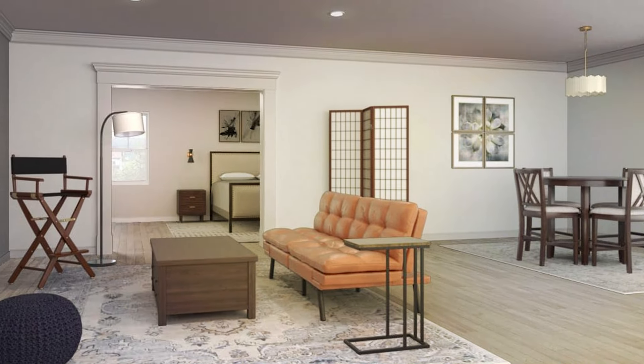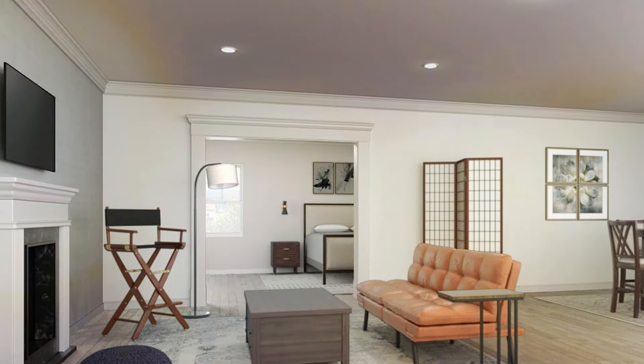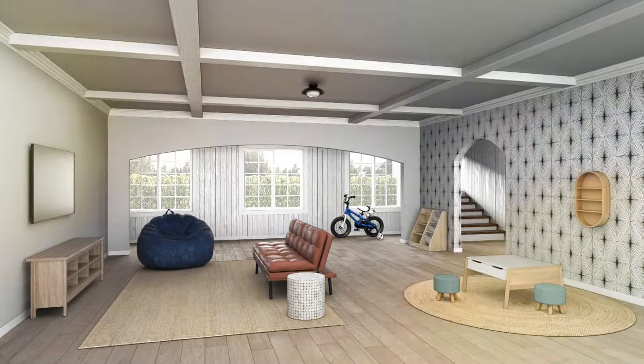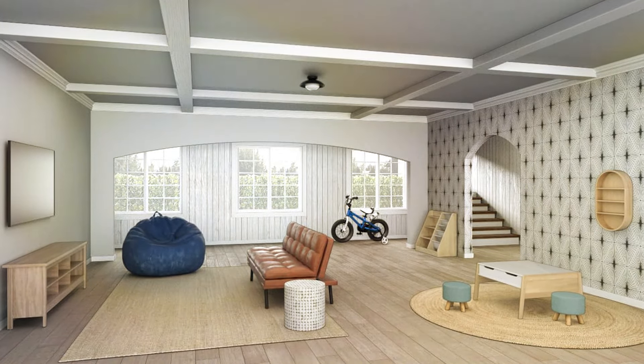Thanks for watching our guide to the best couches under $200. We hope you found a great budget-friendly option for your home. If you enjoyed this video, please give it a thumbs up and subscribe for more furniture recommendations and home decor tips.